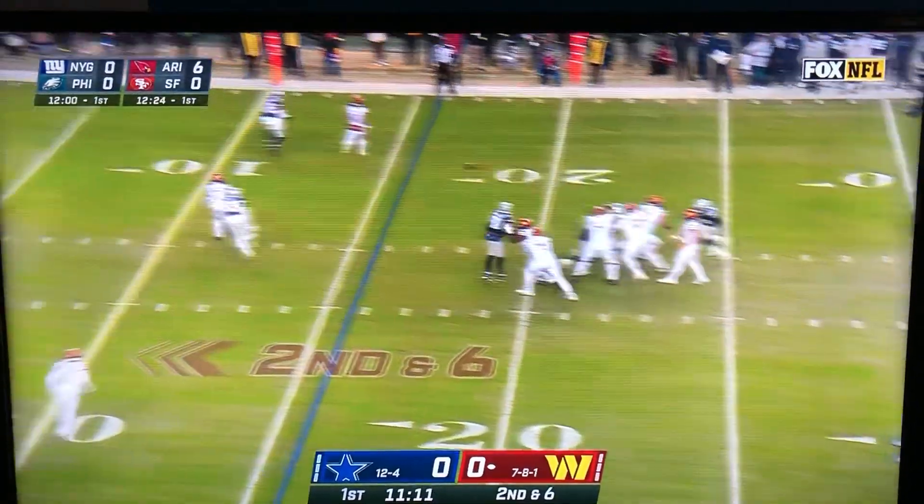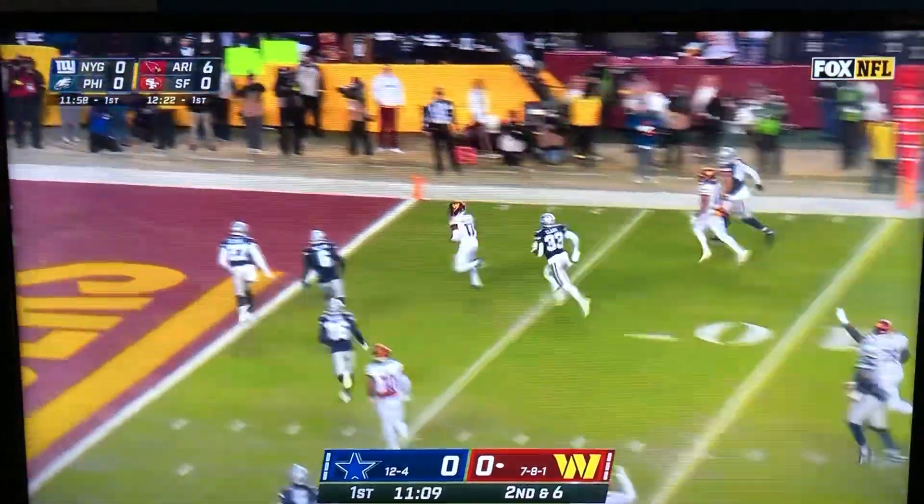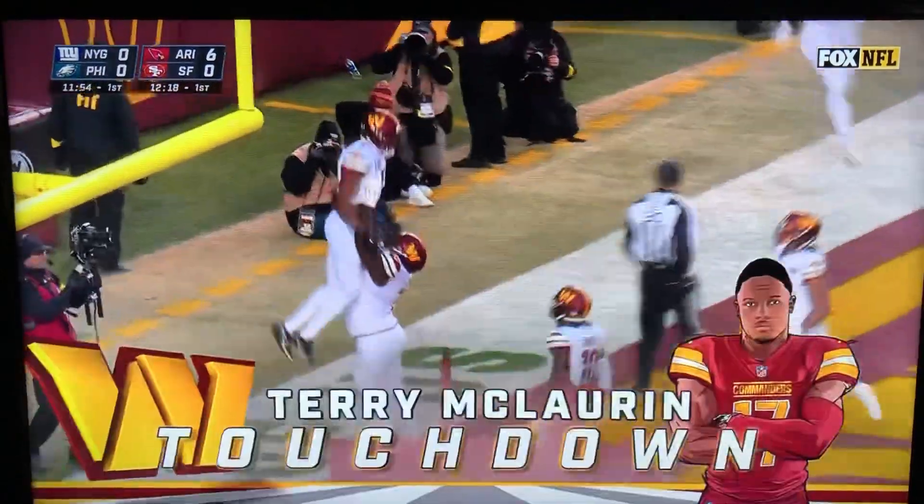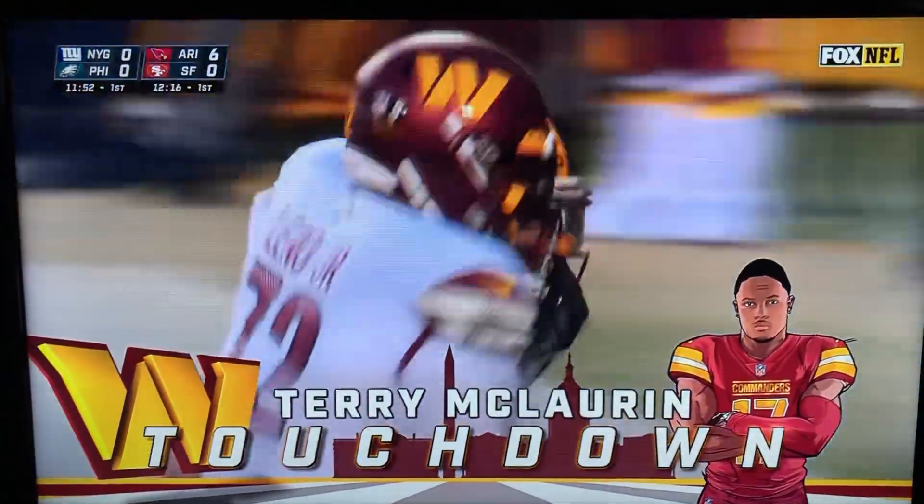Back to throwing for the first time, and over the middle has McLaurin, racing in for the end zone, and a score! This NFL stuff is easy.